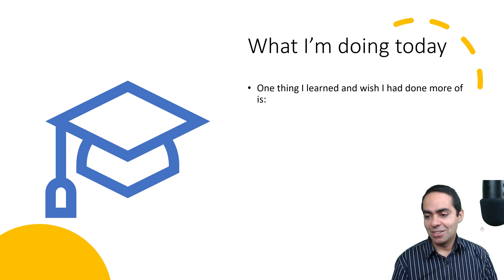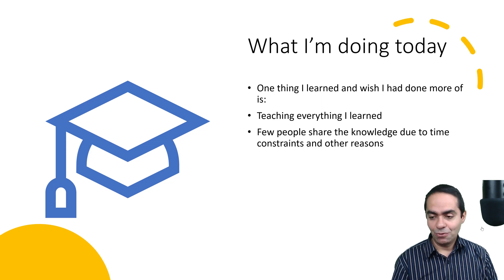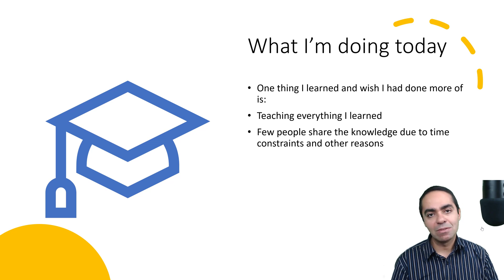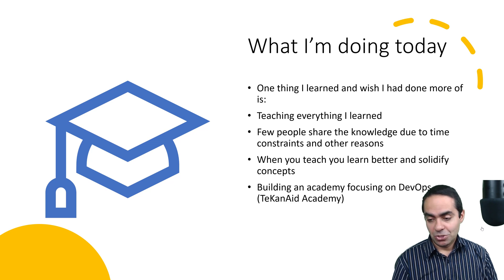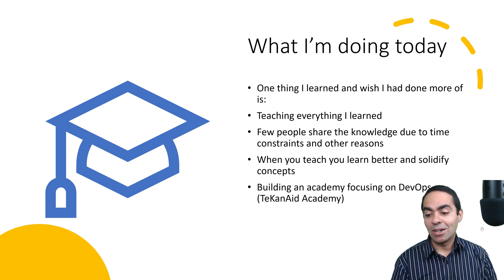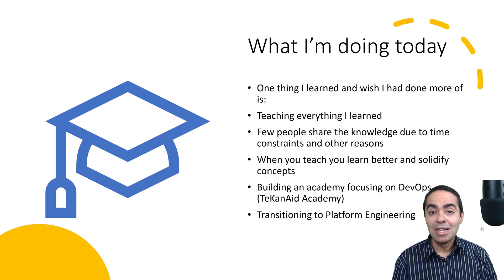One thing I learned and wish I had done more consistently is teaching everything I learned. Few people share the knowledge they gain, often due to time constraints. But when you teach, you learn better — it solidifies concepts in your mind. So I'm currently building an academy focused on DevOps called Tech and Aid Academy. I'm also transitioning into platform engineering, buying into the idea that we put too much on developers' plates — so a platform engineering team builds an internal developer platform to help developers avoid constant context switching.